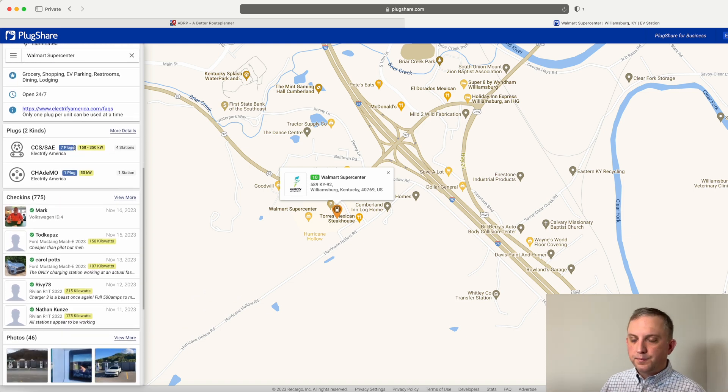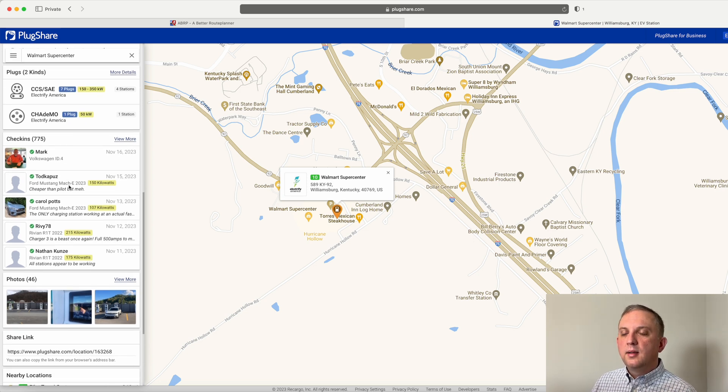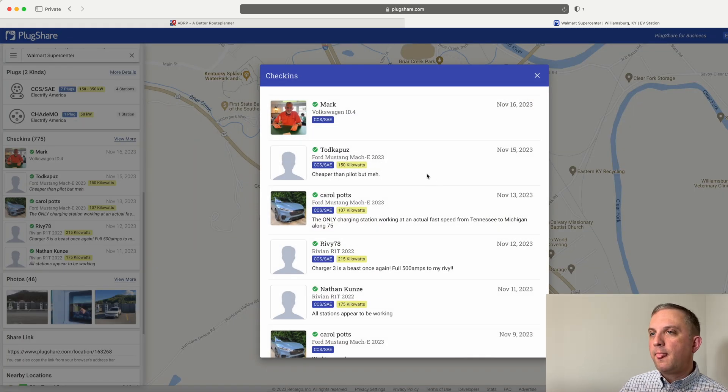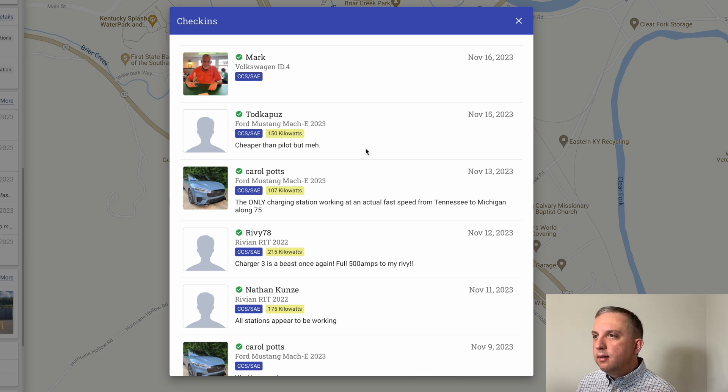You can scroll down in PlugShare to see how many plugs there are and what the output is. It looks like the same user was able to charge at the Williamsburg, Kentucky Electrify America — cheaper than Pilot, but 'meh,' which is sort of the whole slogan for Electrify America.